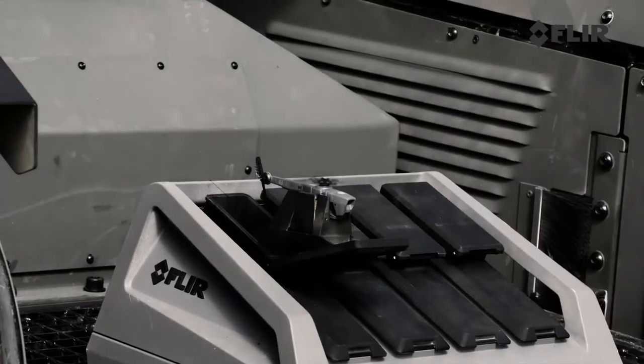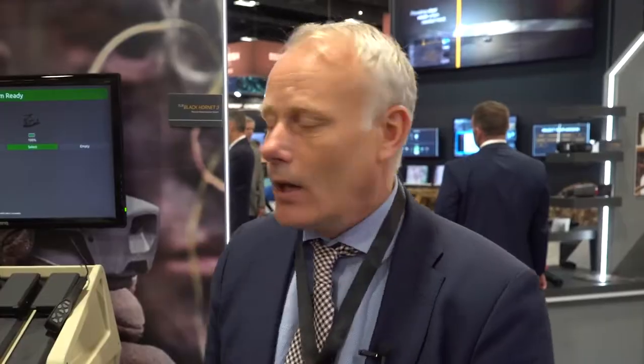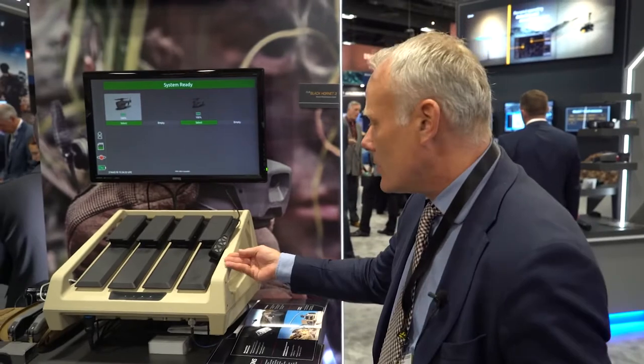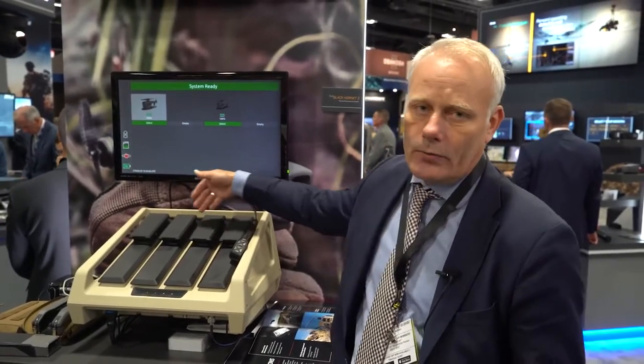This product was launched yesterday and it's based on the Black Hornet helicopter. The product consists of a launch unit — a box we can see in front of us, which has four cassettes where we can put four helicopters in.